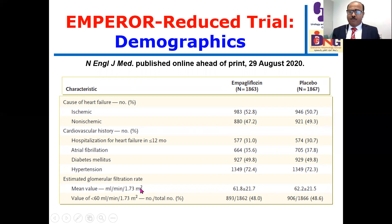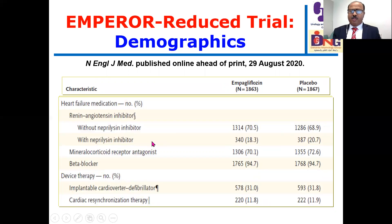The estimated GFR was less than 60 milliliters per minute in 48% of patients, meaning an appreciable number were in the CKD domain. Regarding medications: ACE inhibitors and angiotensin receptor blockers were used, sacubitril/valsartan (ARNI) in about 18-20% of cases, while mineralocorticoid receptor antagonists and beta-blockers were used in approximately 70% and 94% of patients respectively.